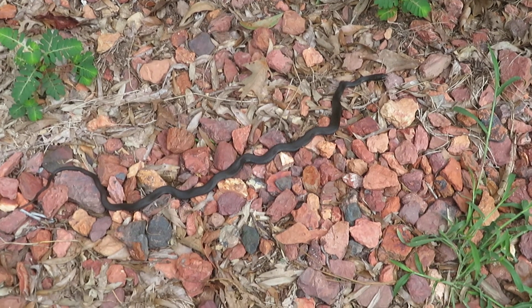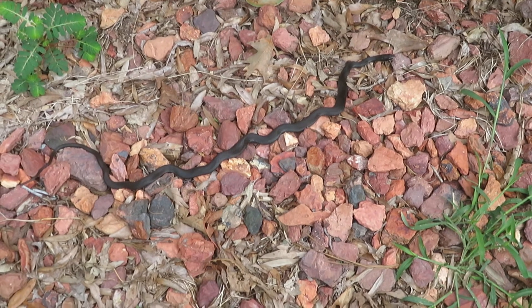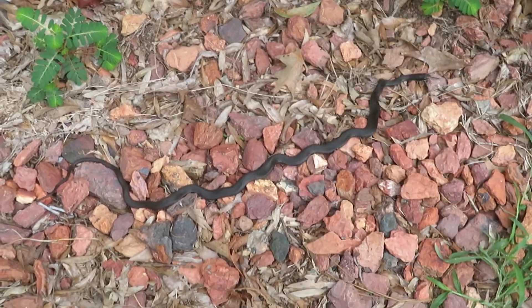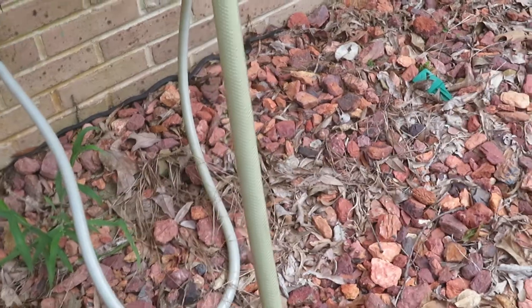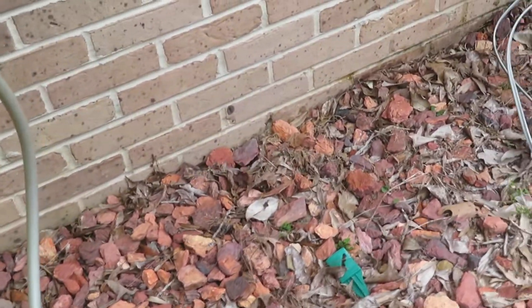Now these are good to have around your house — don't kill them. There he goes, look at him. Yeah, see they'll run from you, and even water moccasins would do that too. Look how quick he got away.